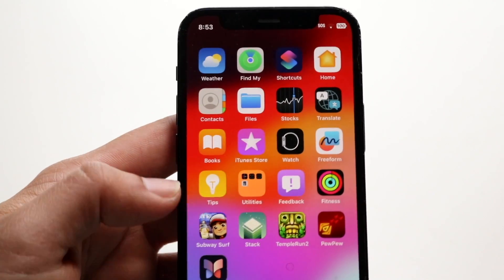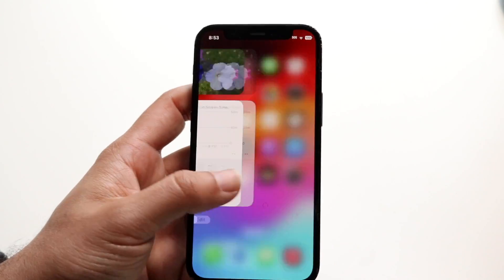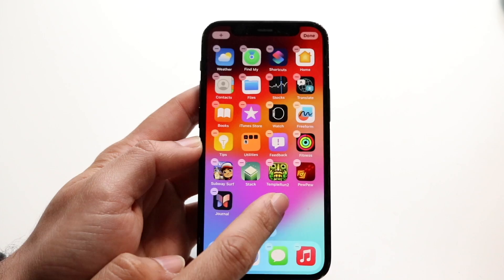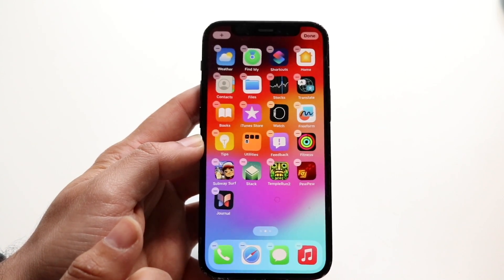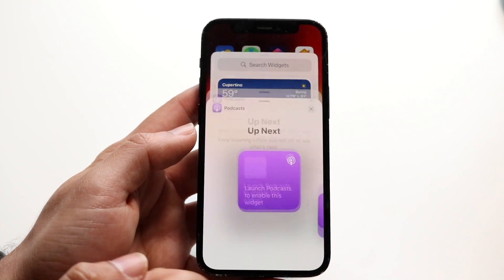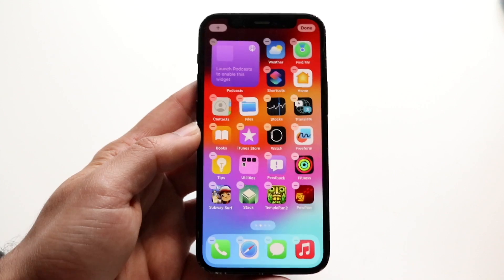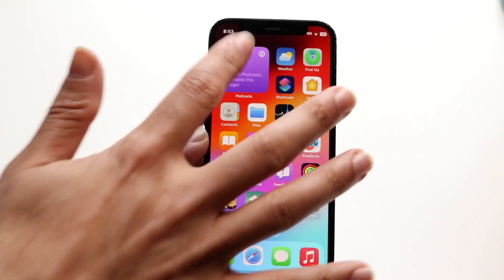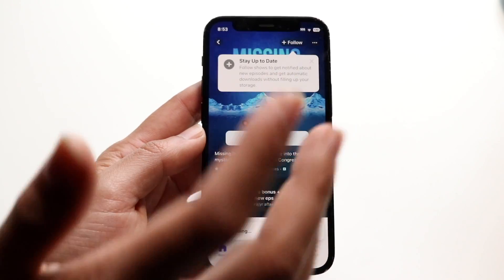Now there's another cool feature within iOS 17.5, which is a new widget for podcasts. The podcast widget now gives us the capability of changing the color on that particular widget, which is actually pretty cool. If you're somebody who uses the podcast widgets quite frequently, what you'll notice is the color of this widget will now change whenever you listen to a certain podcast. I think it matches with the tone of that particular podcast you're listening to, which is very cool.